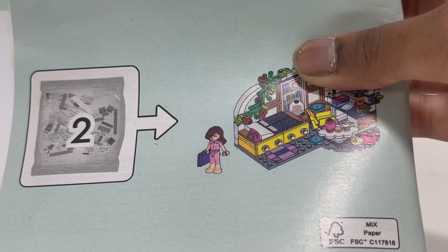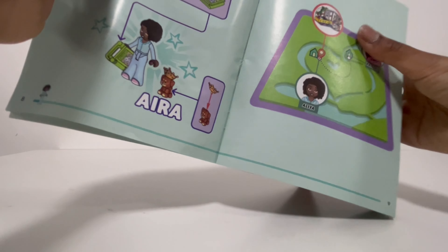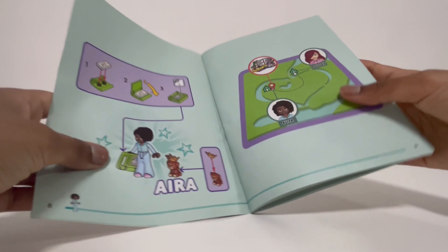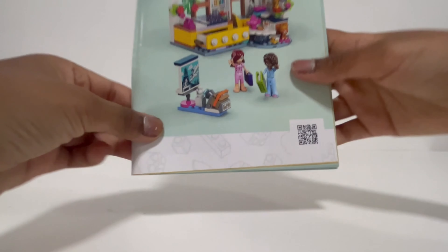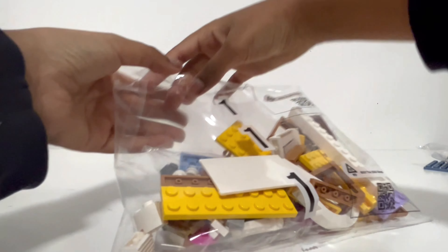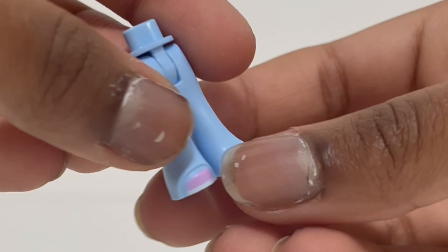From the instructions book, Alia comes in bag number one with her dog, and Paisley comes in bag number two with her computer. Let's find out Alia's dog's name — it says here her name is Ira, which is a very cute name. Okay, let's get opening bag number one!